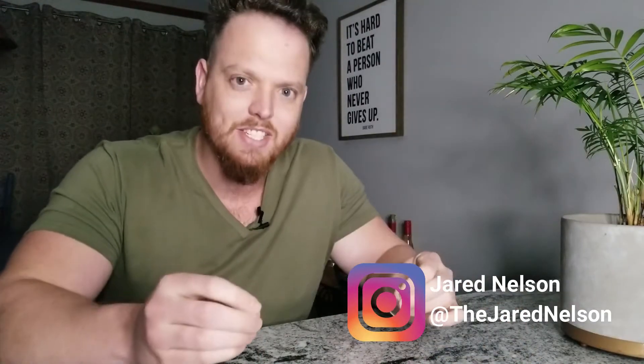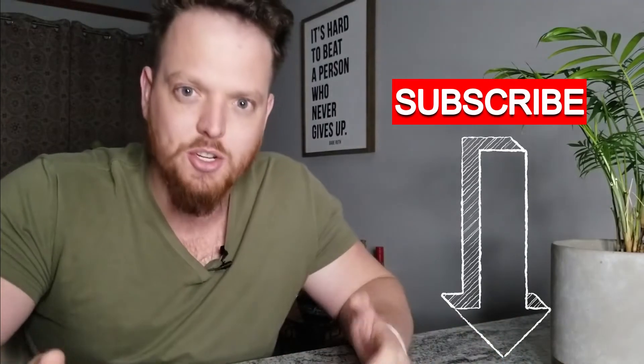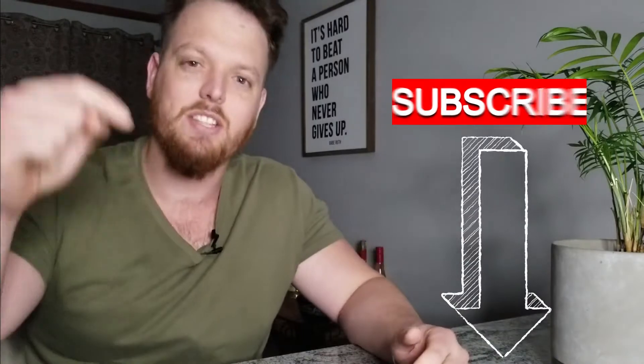Go ahead and click the like button down below — just a little tap will really help the channel grow tremendously. Subscribe if you're new; I'll post lots of content on growing financial knowledge. All right, let's get right into having more money every single month just by making a budget.